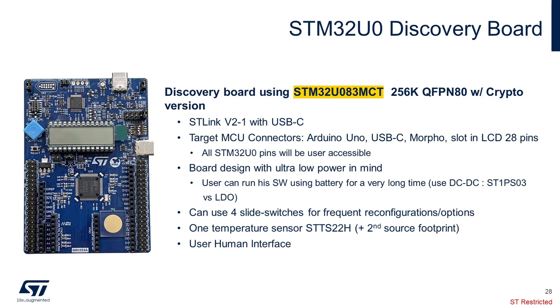In addition to our Nucleo boards, we are offering an STM32 U0 Discovery Kit variant that has a few more features. This board still embeds an ST-Link V2 that can provide programming, debug, and power via USB. Various headers and connectors with USB-C for USB device support are included. This board also embeds an ST temperature sensor, the STTS22, and a touch key for designs looking for a non-mechanical buttons reference design.